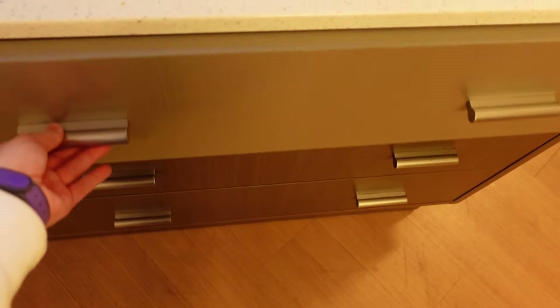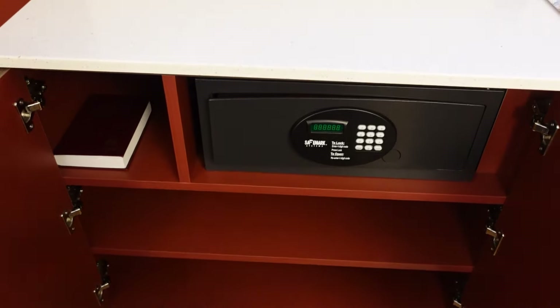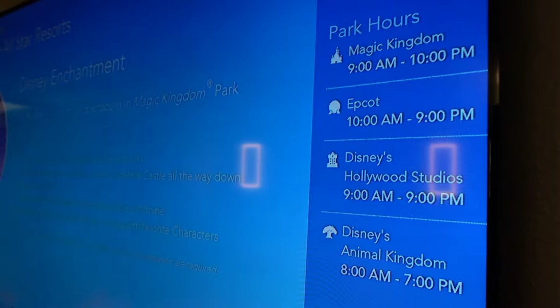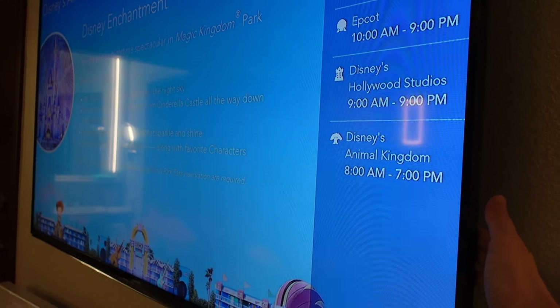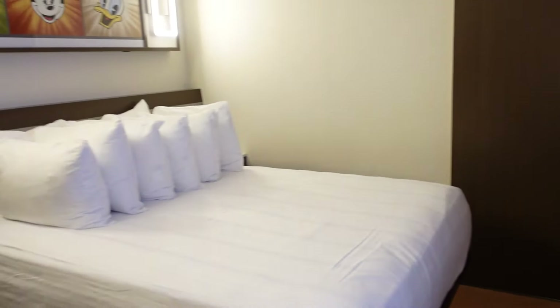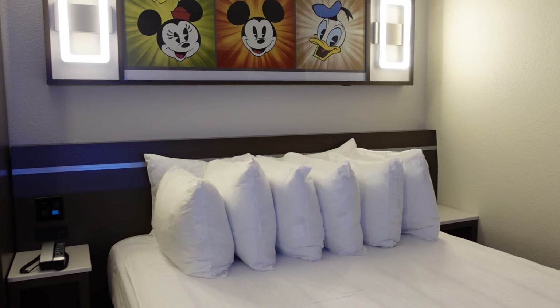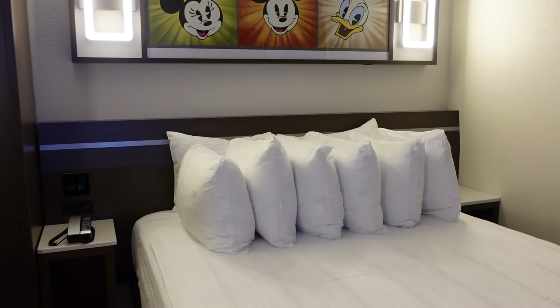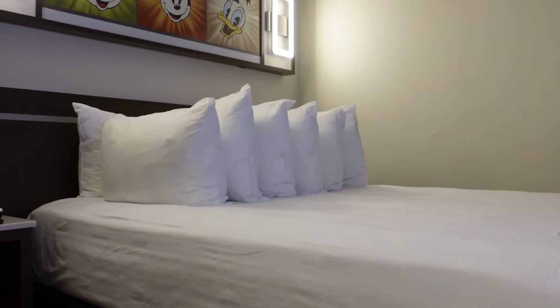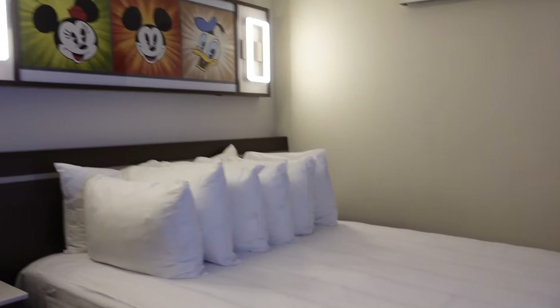They have some drawers down here - three big drawers. To the left, you have some cabinets with some shelving and your safe. This TV also moves. Here is the bed - lots of pillows. I think that is a pretty sufficient amount; they have eight pillows on the bed right there. Another cool thing is you can stick your suitcases underneath the bed to give you some more space in here.